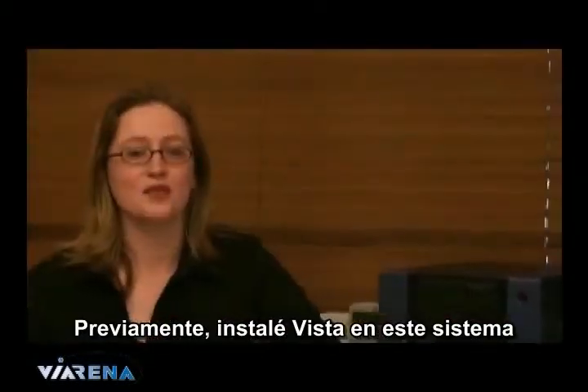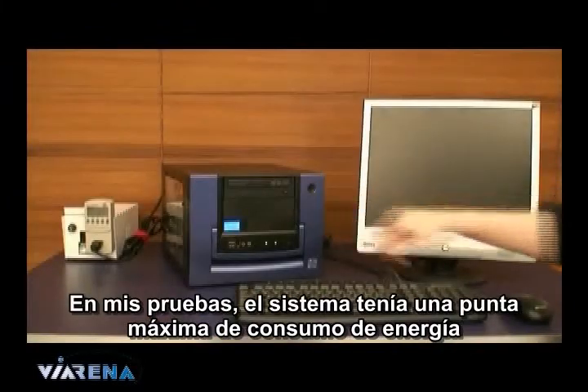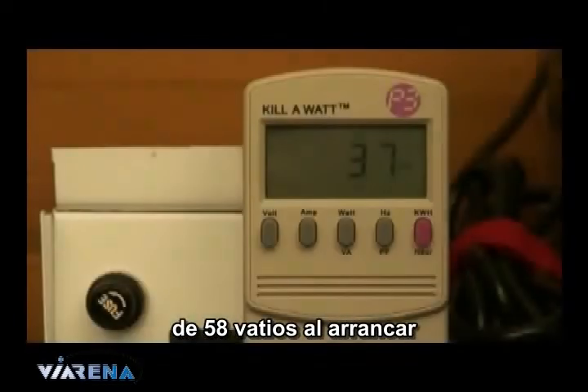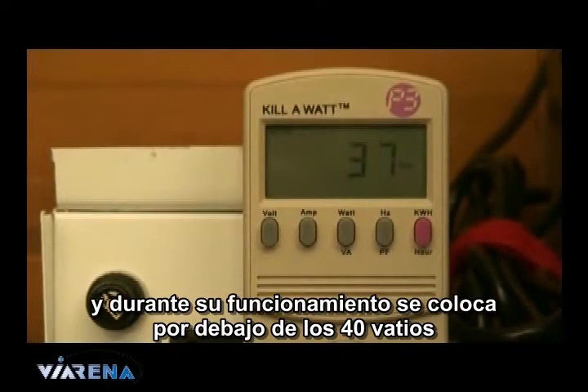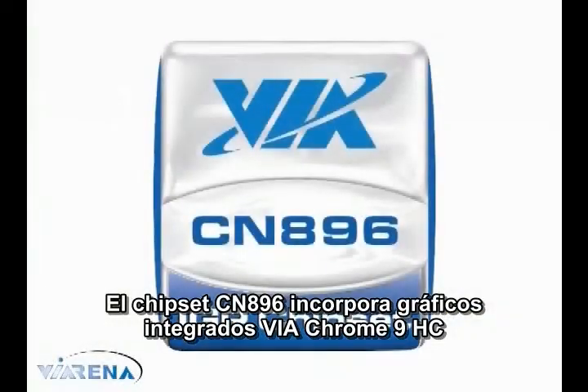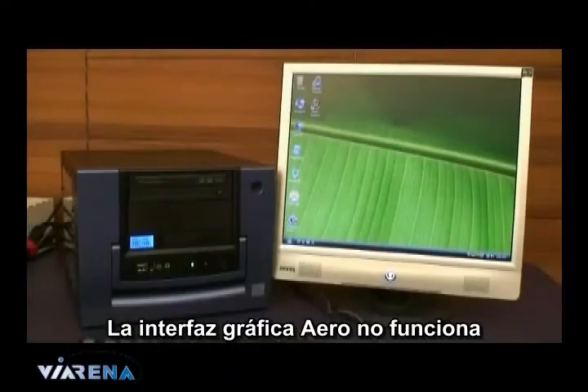And finally the power. I previously installed Vista on this system when I was testing all of the components out of the case. During my tests, the system has had a maximum power spike of 58 watts during boot up. When it's idle it sits under 40 watts. The CN896 chipset features VIA Chrome 9 HC integrated graphics, which has received the Windows Vista basic logo, and the graphical interface Aero does not run.